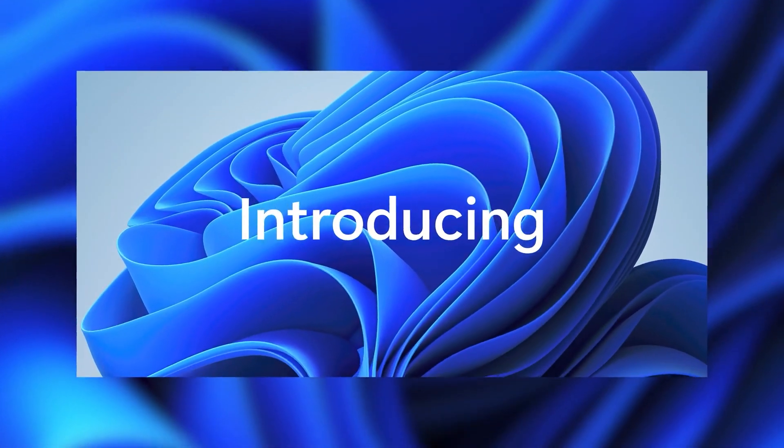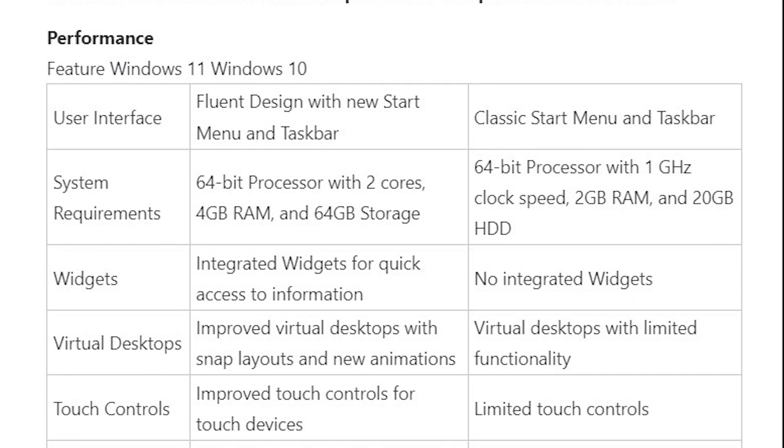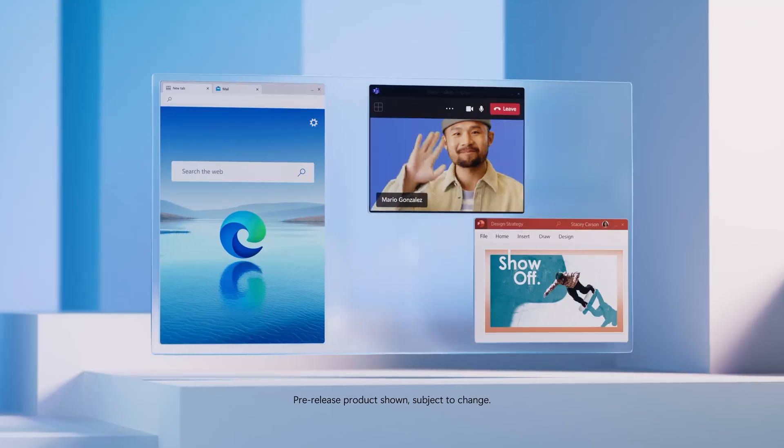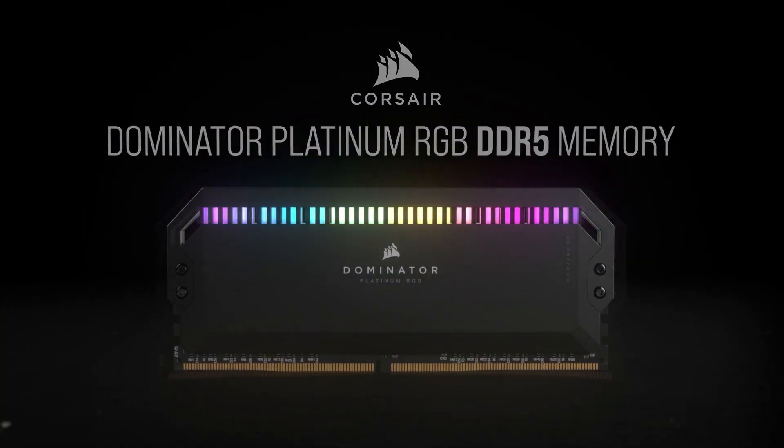With every new Windows OS, the system requirements go up. That's why Windows 11 requires more RAM and storage capacity compared to Windows 10, which is one of the main reasons why some are skeptical about using Windows 11 today. Despite offering fantastic RAM management, Windows 11 still requires you to have a minimum of 4GB RAM to operate properly.